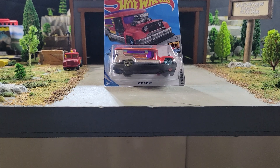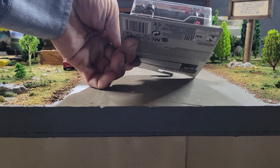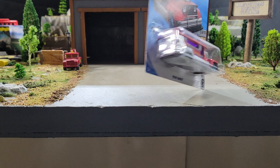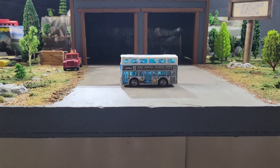Next up from 2018, it is the Red Road Bandit — long wheelbase, same casting as the Yellow Road Bandit, just different colors. If you like this one, the Red Road Bandit would be your pick.